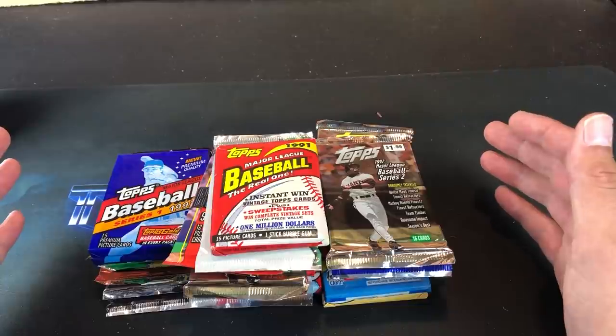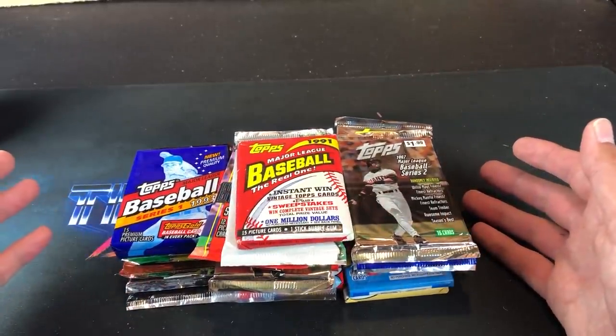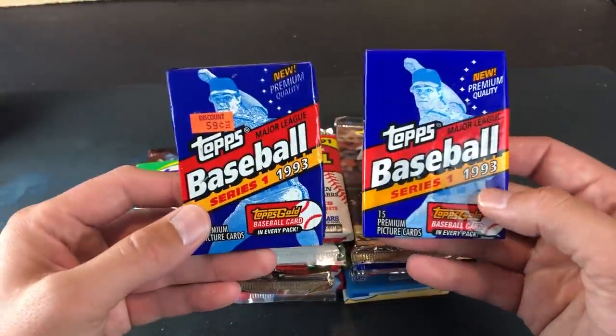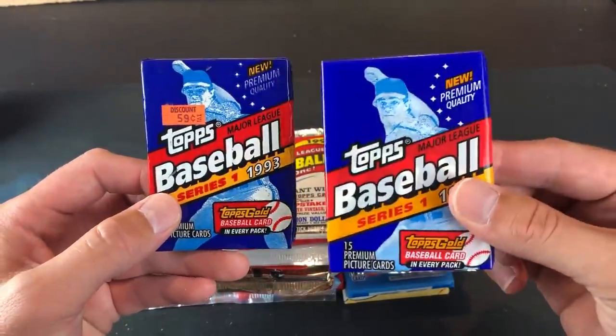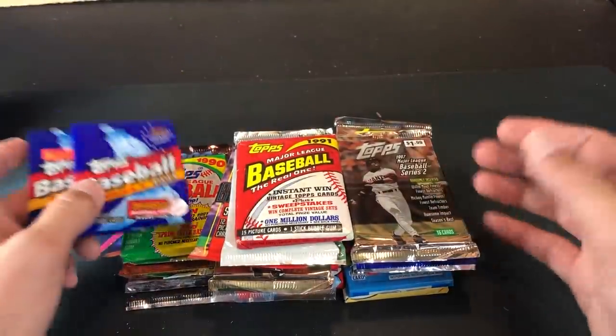These were a flea market pickup from Rogers — $10 for all these packs. Just a quick glance and I was like, wow, $10 for all these? These two alone right here are worth $10 by themselves: 93 Topps Series 1 — possible chance at a Jeter or Jeter Gold. So let's go ahead and rip into some of these.